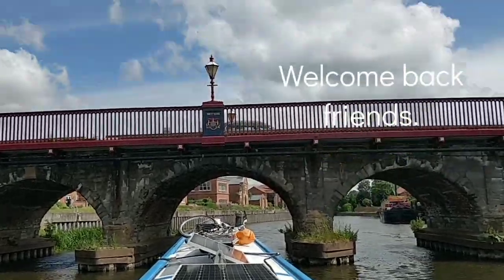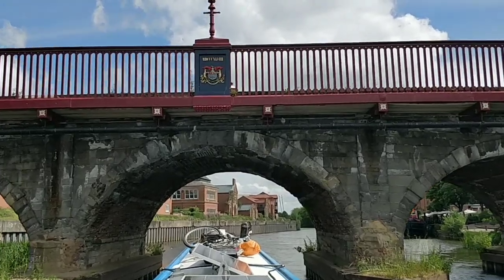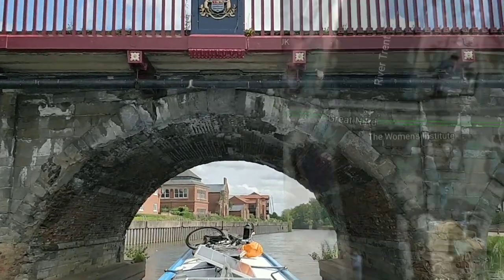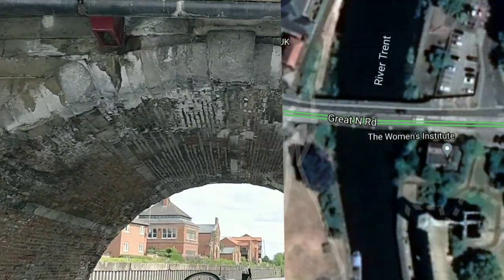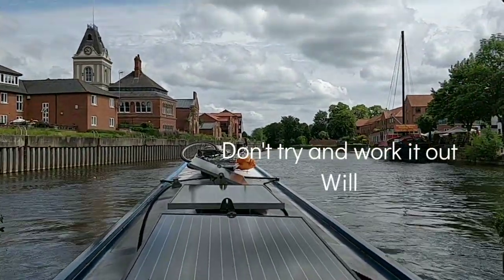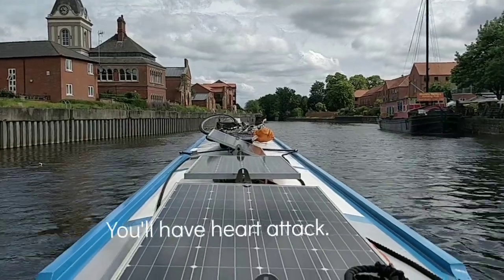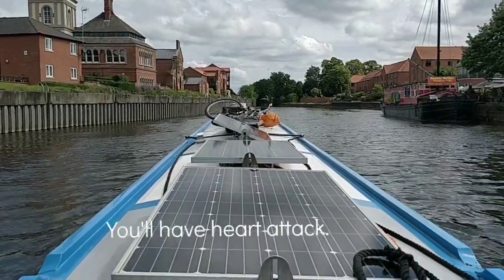Farewell to Newark. MDCCCXLVIII — M is 1000, isn't it? D is 500? Some DDD? Oh my dear, let's look it up.